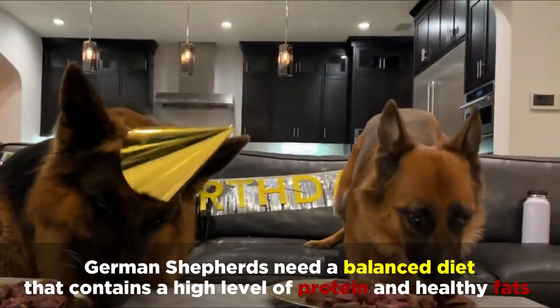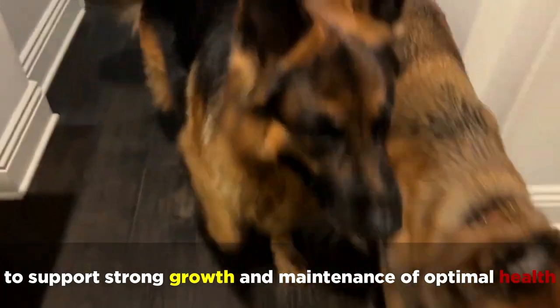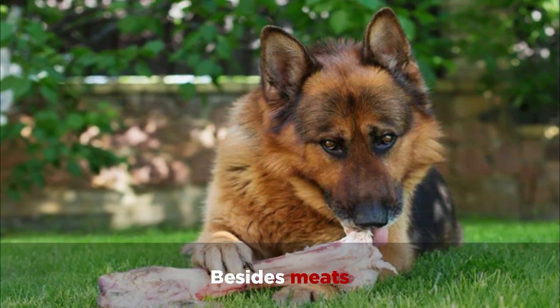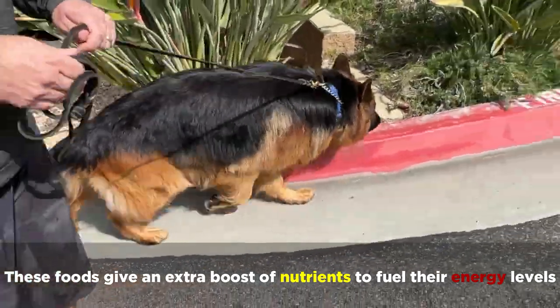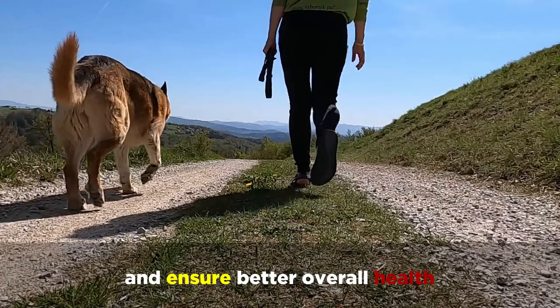German Shepherds need a balanced diet that contains a high level of protein and healthy fats to support strong growth and maintenance of optimal health. Besides meats, fruits, vegetables, and nuts are welcome treats that can spice up their diet. These foods give an extra boost of nutrients to fuel their energy levels and ensure better overall health.